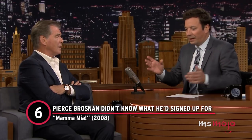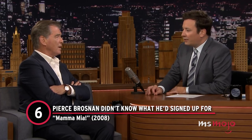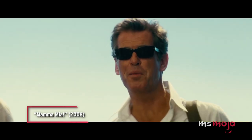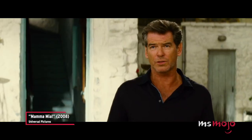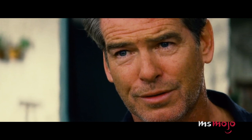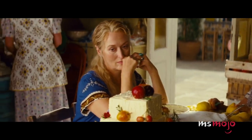Number 6: Pierce Brosnan Didn't Know What He'd Signed Up For. Mamma Mia. The Irish actor signed up for the show without knowing who he'd be playing or what it was even about. After learning that Meryl Streep was involved and that they'd be filming in Greece, Brosnan instantly said yes. He told Cinema that other than posters he'd seen around, he knew nothing about the show. As research, he went to see the stage production and spent the first 50 minutes convincing himself that if Meryl Streep was on board, then it must be good.